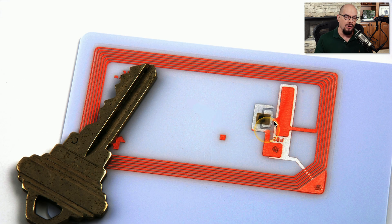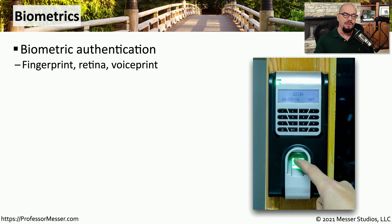Inside the card is usually an identification chip, and that chip is powered and read using an antenna that is inside the card. Instead of using an access card, maybe we're using ourselves as the access mechanism — this would be biometric. We would use a fingerprint, a retina scan, or a voice print to be able to gain access to a room.